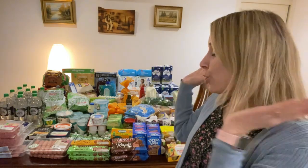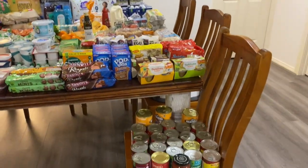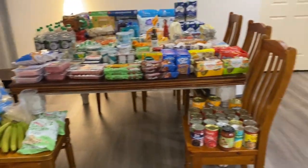Hello friends, welcome to my channel. I have a huge Woolworths grocery haul for my family of seven. This grocery haul is for a whole fortnight's worth of meals — 14 days for a family of seven. I'm going to show you what I've got, go through the meal plan, and then go through the totals at the end. Here we go.